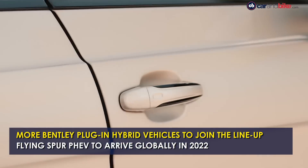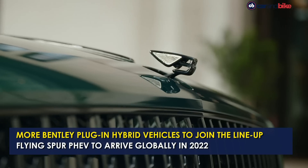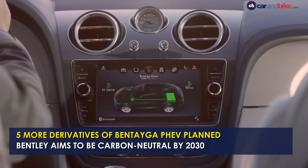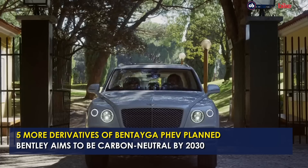Bentley already leads the way in the luxury hybrid car sector and will further cement that position with the launch of the Flying Spur plug-in hybrid in 2022. There will also be five other derivatives added to the Bentayga plug-in hybrid version this year. Bentley aims to be end-to-end carbon neutral by 2030.